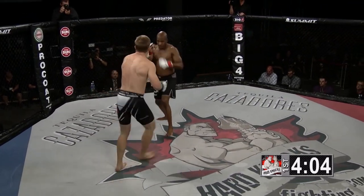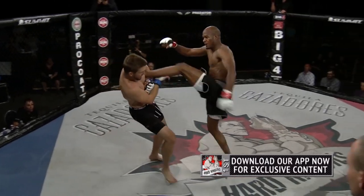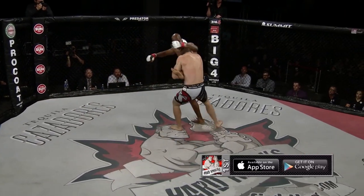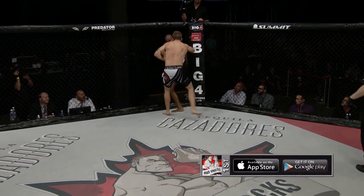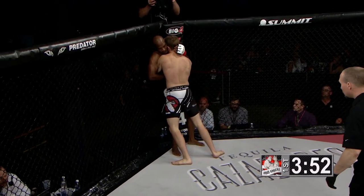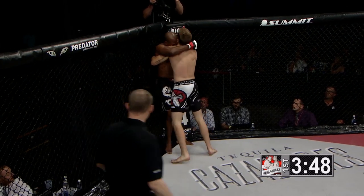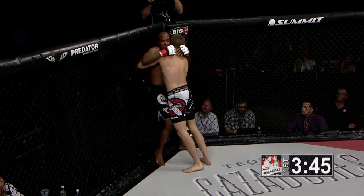It's been Boyle landing the better of the strikes. Powell comes in with a nice kick to the chest, caught by Boyle who uses it to drive Powell backwards. Powell up against the cage and now a couple of punches and a knee from Derek Boyle.